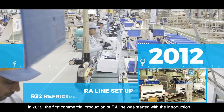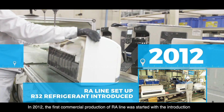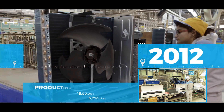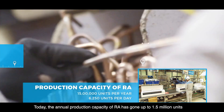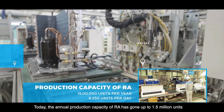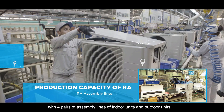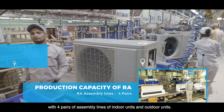In 2012, the first commercial production of the RA line was started with the introduction of the R32 eco-friendly green refrigerant. Today, the annual production capacity of RA has gone up to 1.5 million units with four pairs of assembly lines of indoor units and outdoor units.